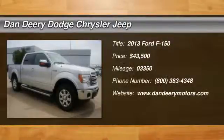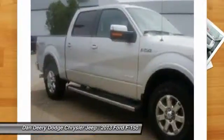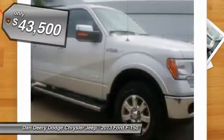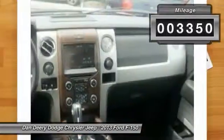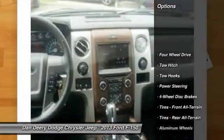You'll be hard-pressed to find a better truck than this superb-looking 2013 Ford F-150. It is nicely equipped with features such as the F-150 Lariat trim, EcoBoost 3.5L V6 DOHC 24V Twin Turbo, Local Trade, Navigation, Power Moonroof — and if you want more, you get more.